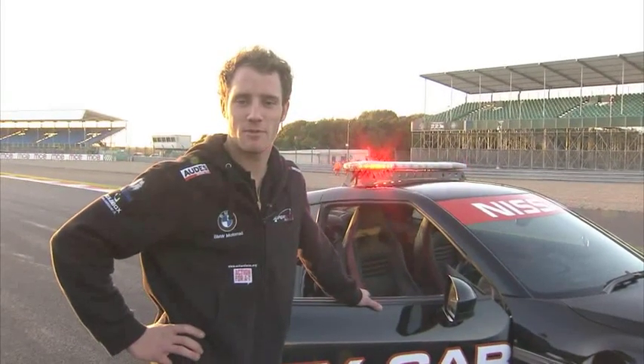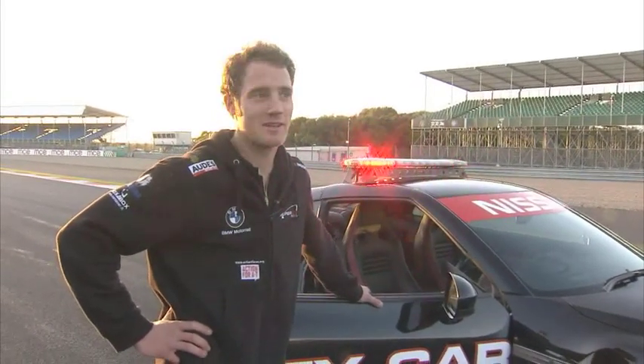Hey, I'm Tommy Bridewell, riding for Supersonic BMW. I'm going to take you for an on-board lap at the Silverstone Arena GP.